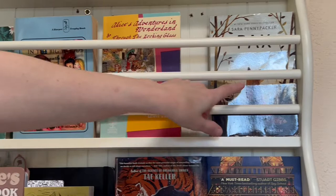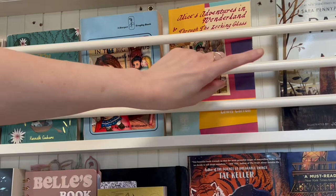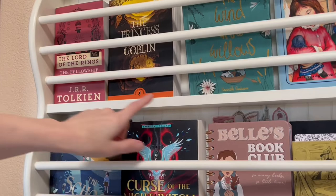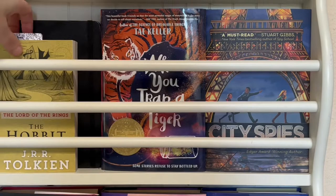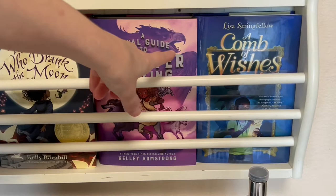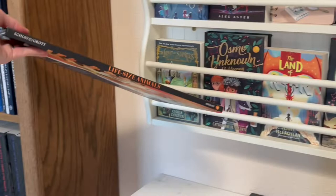Okay, so the first book — this is the top row of the independent reads. Here's Sarah Pennypacker's Packs, and then some classics. I did a whole video on how I'm integrating more classics into my daughter's independent reads. Here's Alice in Wonderland, Little House on the Prairie, The Wind in the Willows, Princess and the Goblin, Lord of the Rings. Then the second row — these are all mostly middle grade fantasy. This is what my daughter is currently reading right now, The Hobbit. Here's her book journal, her book log, and then some more middle grade fiction.